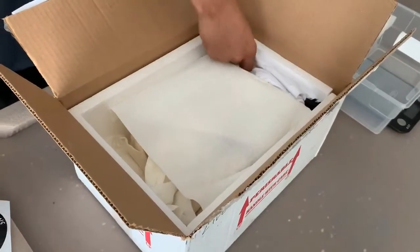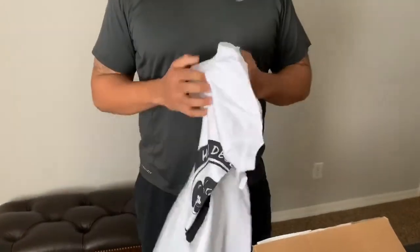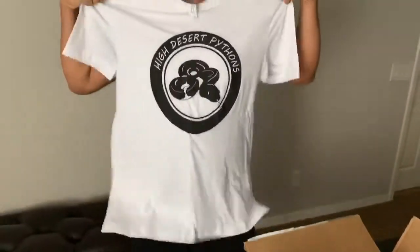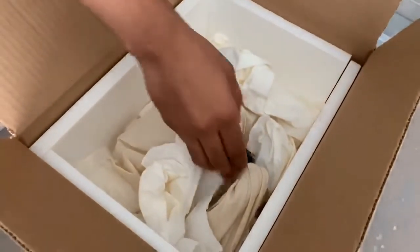It looks like he included a shirt as well — he's just hooking it up with all different types of merch. Let me see what size it is. It is an XL, so I will definitely be rocking this in some future videos. Once again, shout out to High Desert Pythons — thank you Antoine, appreciate it very much. Let's get down to her.